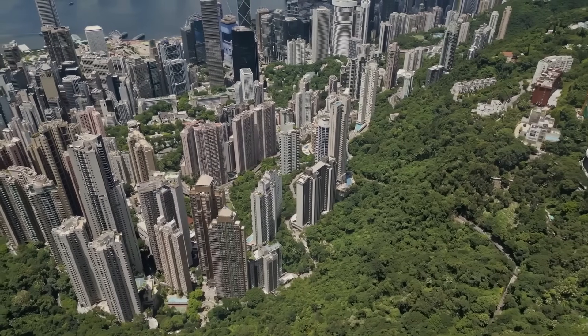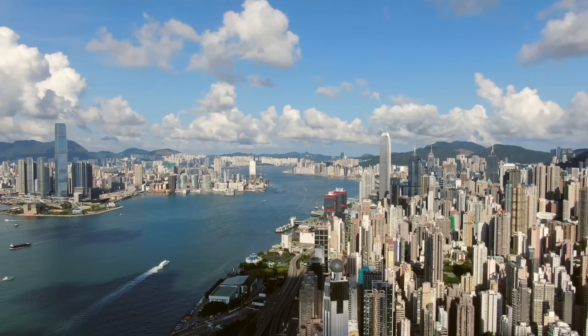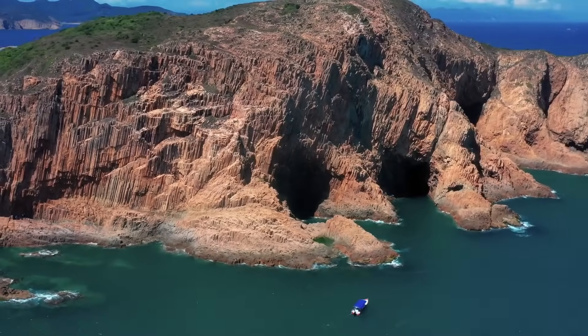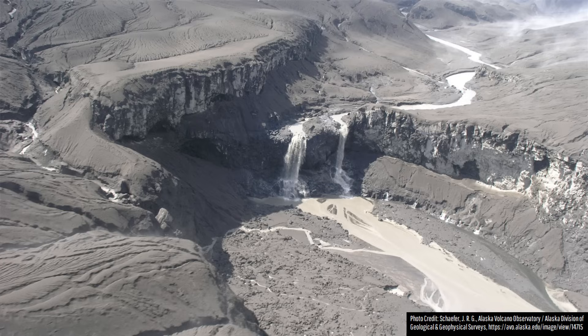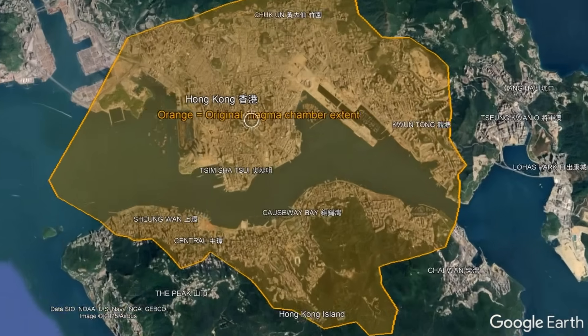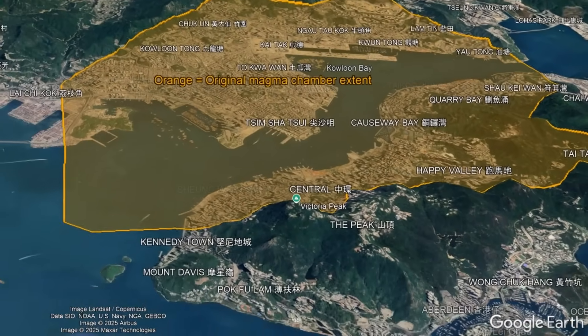In Asia, Hong Kong is well known for its modern cityscape, but few people are aware that it sits on a volcano. The volcano in question is no ordinary volcano, as it produced one of the planet's largest explosive eruptions — specifically a single massive super eruption. In fact, Hong Kong is built directly on top of igneous rock that represented this ancient, now extinct volcano's magma chamber.